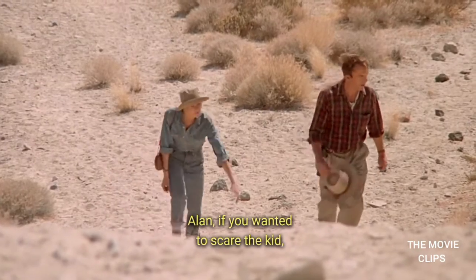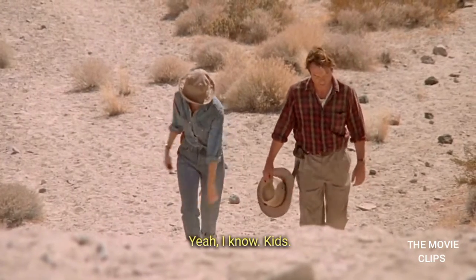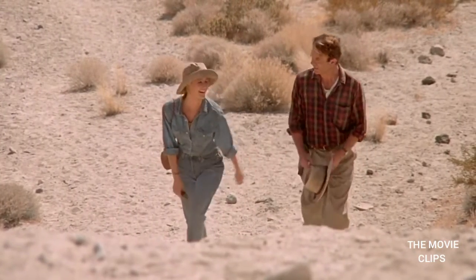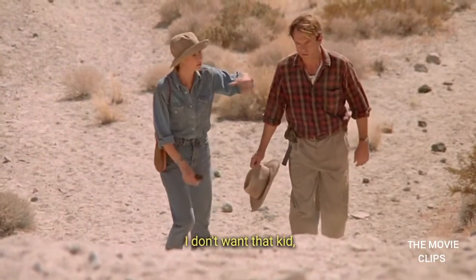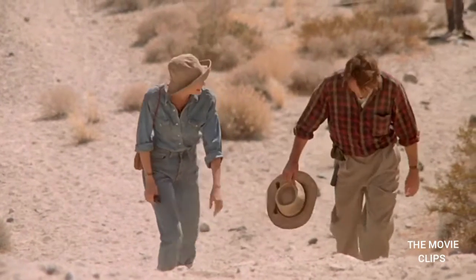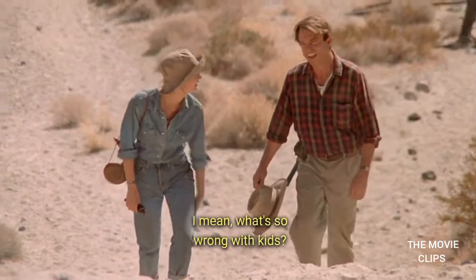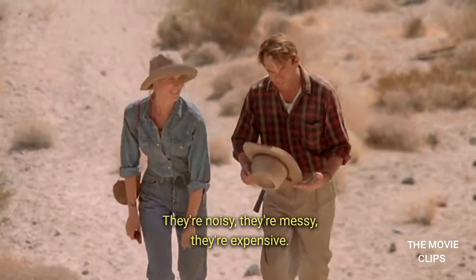Hey, Alan. If you wanted to scare the kid, you could have pulled a gun on him, you know. Yeah, I know. Kids. You want to have one of those? I don't want that kid, but a breed of child, Dr. Grant, could be intriguing. I mean, what's so wrong with kids? They're noisy, they're messy, they're expensive. They smell? They do not smell. Some of them smell. Oh, give me a break — baby smell.